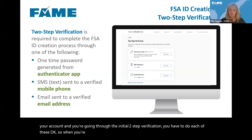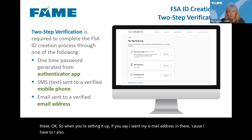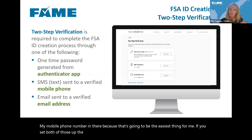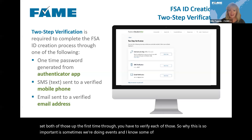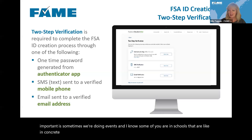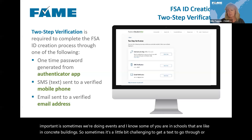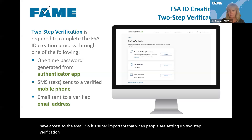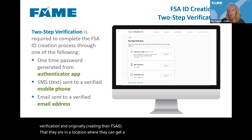This is important because sometimes we're doing events in schools that are in concrete buildings, making it challenging to get a text or access email. It's super important that when people are setting up two-step verification and originally creating their FSA ID accounts, they are in a location where they can get a text and access their email.